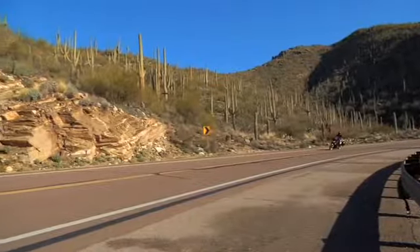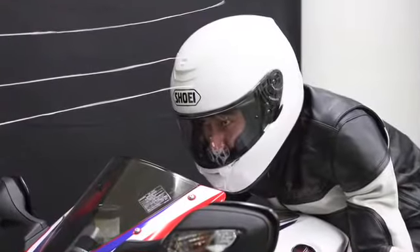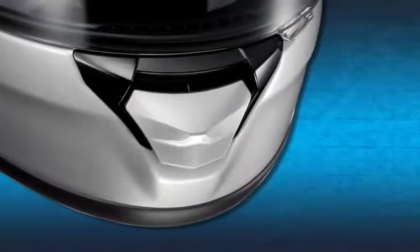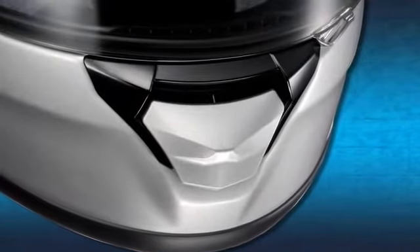The result? A staggering 2.2 decibel reduction in sound energy. Utilizing Shoei's wind tunnel to help reveal the optimal balance between airflow and silence, Shoei engineers equipped the all-new Quest with a larger lower vent shutter for easier use with riding gloves.